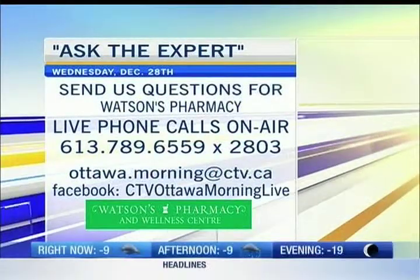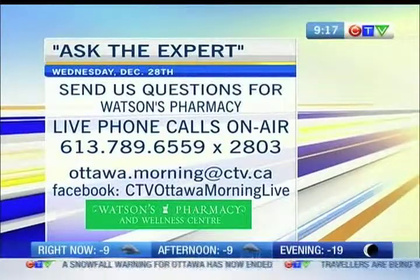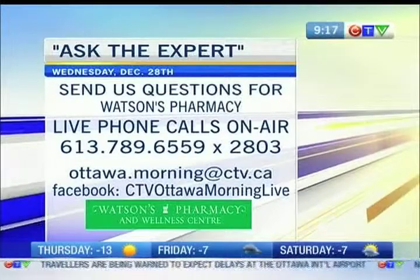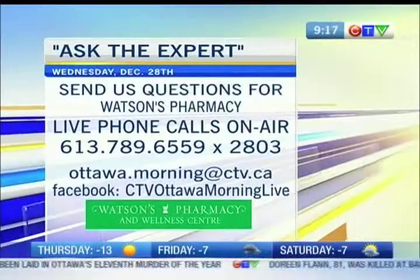Welcome back everybody. It is 17 minutes after 9, time for Ask the Expert. Scott Watson is here from Watson's Pharmacy and Wellness Center. We're going to take your phone calls at 613-789-6559, extension 2803. You can email those questions to ottawa.morning@ctv.ca, or Facebook us your questions.